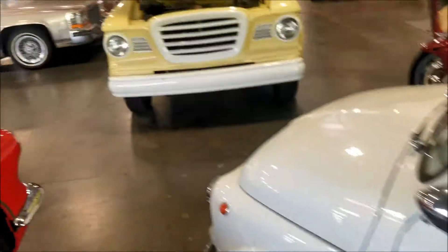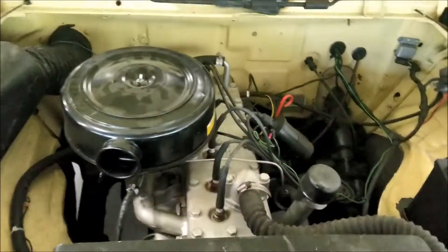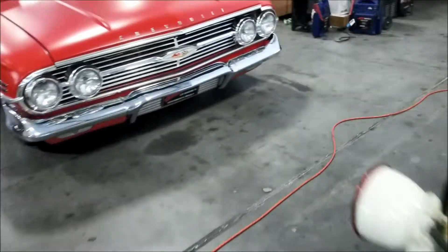Nice interior, very nice. I think the motor's in the back on this one. Look at this guy - they don't even have the name. A Champ? Guys, you know what this is, let me know - it's a Champ.